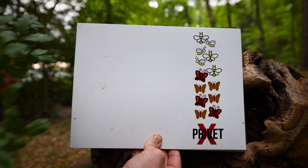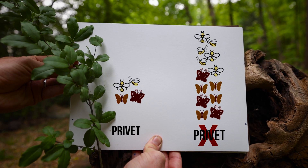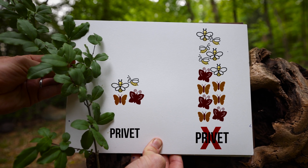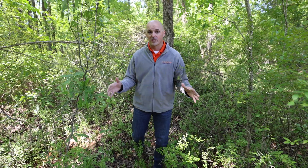Lots of research shows us that where there is privet there are a lot fewer bees, butterflies, and other really important pollinators, and that is one of the main reasons we're going to talk about how to get rid of this privet.